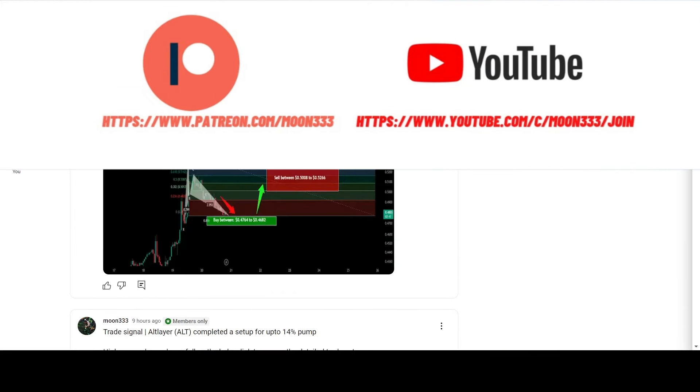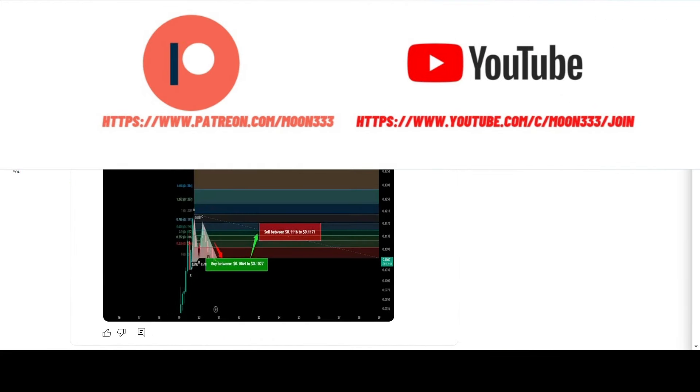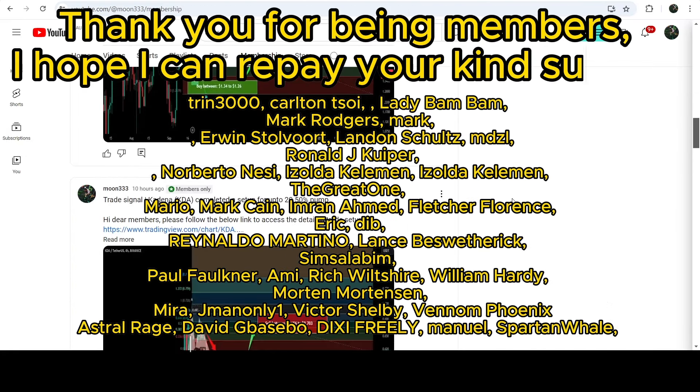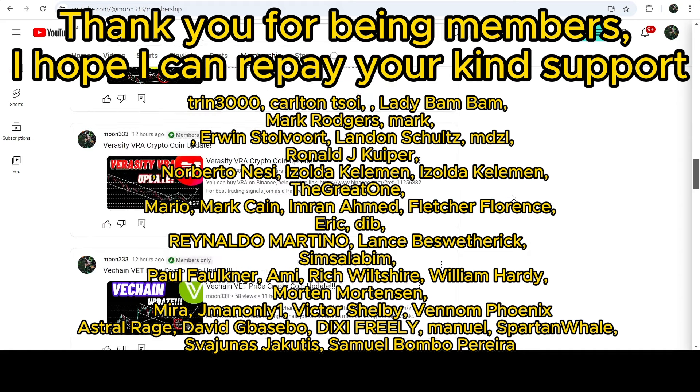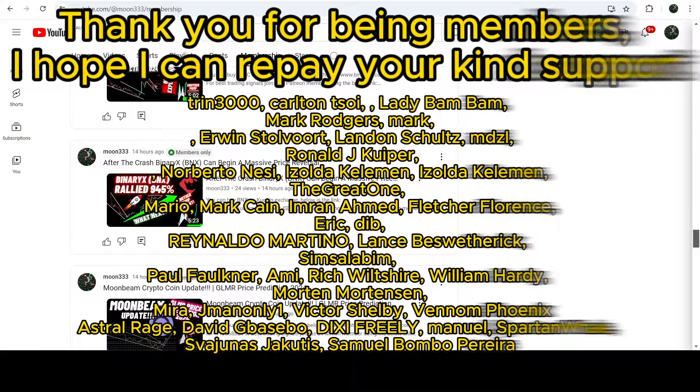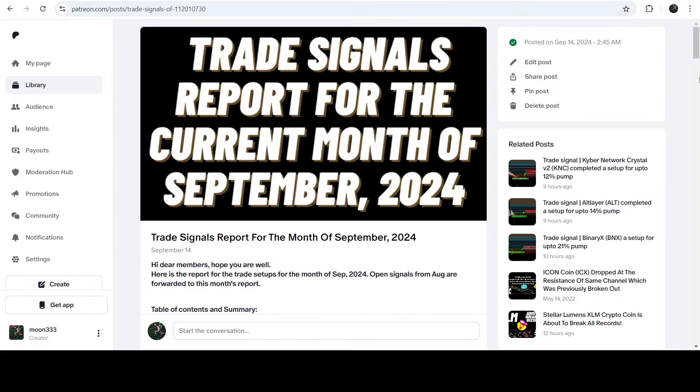Before starting this analysis, if you are not subscribed to my channel then do subscribe. For more trading signals you can also join me and support me as a YouTube member or as a Patreon member, because there I'm sharing different trading signals for you. You can find the link to join me in the video's description.